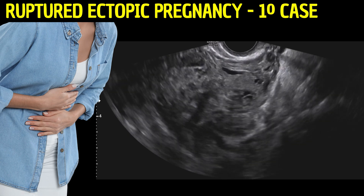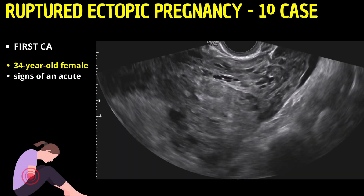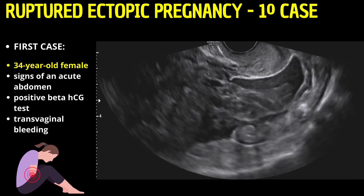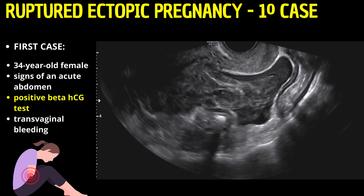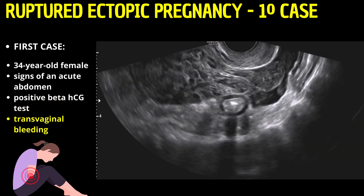Our first case involves a 34-year-old female who arrived at the emergency department manifesting classic signs of an acute abdomen, corroborated by a positive beta-HCG test and transvaginal bleeding.